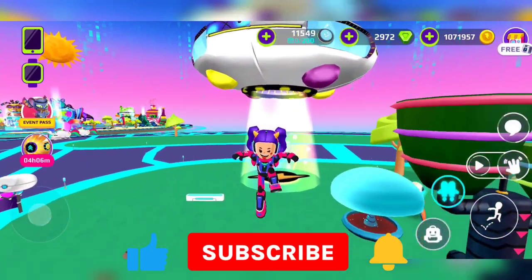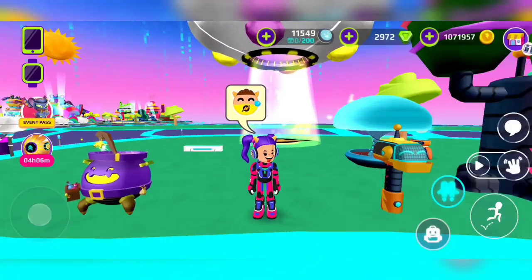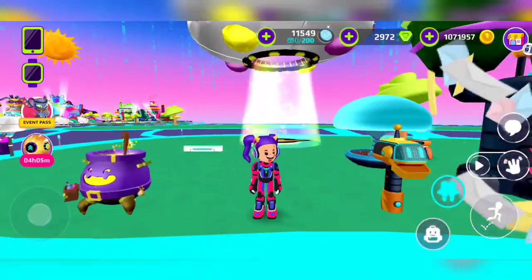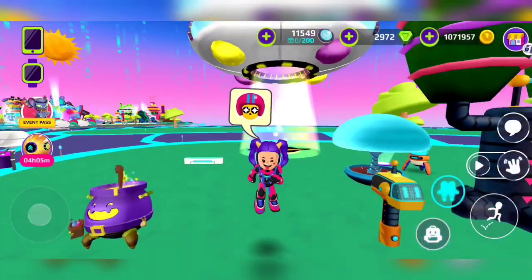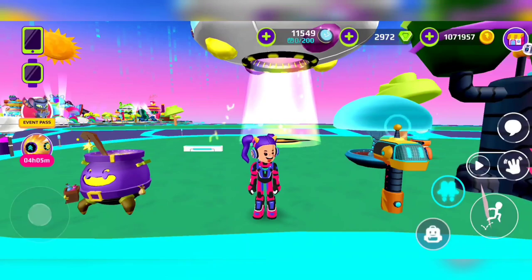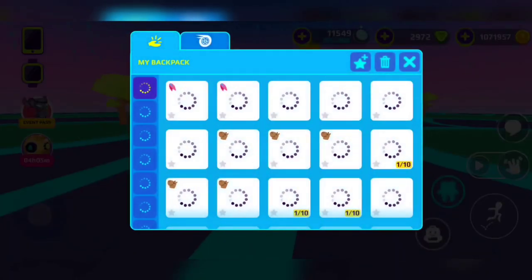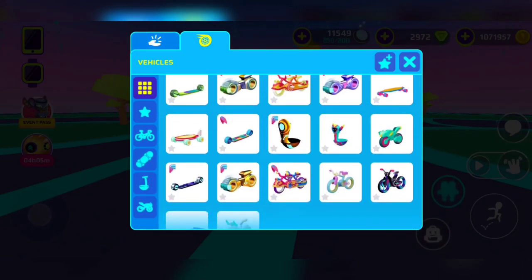Hey guys, today we're gonna be doing a new video about PKXD. Before we start, remember to subscribe and smash the subscribe button. We have YouTube, Instagram, Facebook, and TikTok — make sure to follow us on all of those.